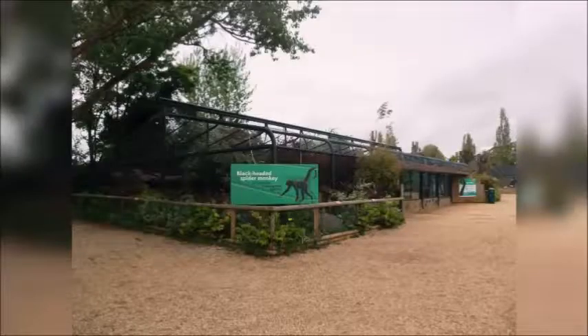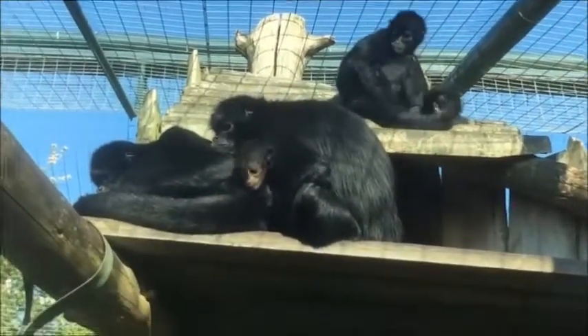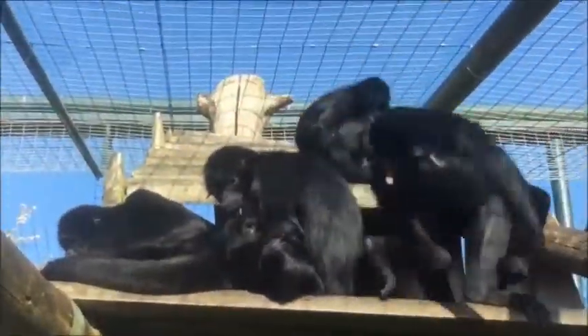The spider monkey enclosure has a naturalistic appearance, which could make it a more accurate representation of how spider monkeys live in the wild. As well as having trees and platforms within the enclosure, the bars enable the monkeys to climb and interact with the public if they wish to. Their old enclosure had mainly metal mesh walls and was separated into smaller sections. There were logs and platforms for the monkeys to climb on, but little to no vegetation, meaning the monkeys were unable to get out of the public eye if needed.